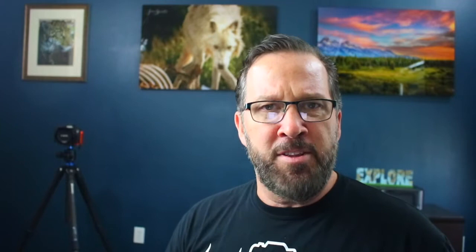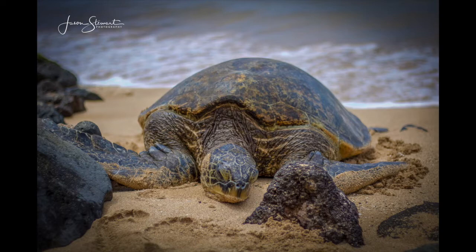Let's look at one more set of images where you can see that I tried different angles of composition to find the right image of a green sea turtle in Hawaii. In this first image of the green sea turtle, I have a picture of him with the background blurred. By having a large aperture, I was able to blur the background and create a somewhat soft but nice image.